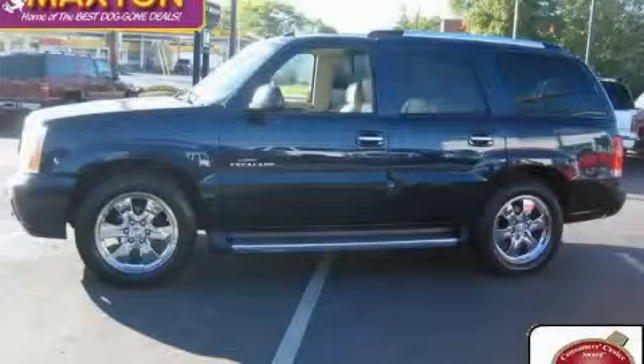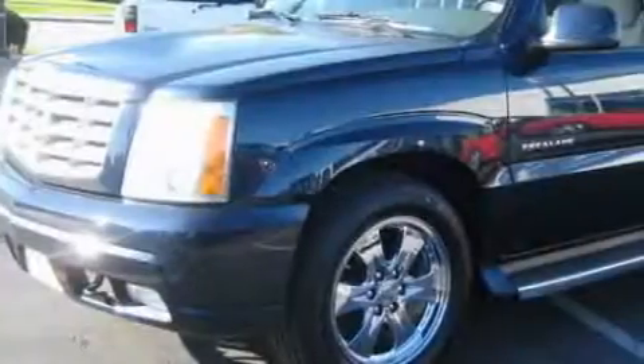This is a 2005 Cadillac Escalade, a luxurious package designed with the finest elements in mind.